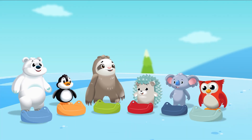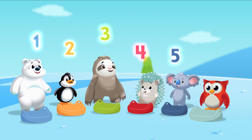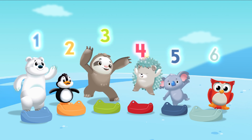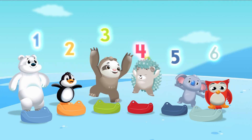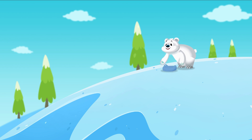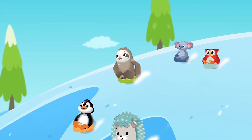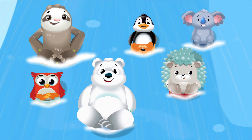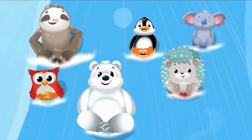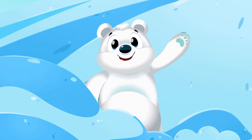How many seats do they have? One, two, three, four, five, six — six friends with different colored seats. But wait, the seats are sleds! So they slide down the hill. It's a beautiful day and they've had so much fun, and Polar Bear says thank you everyone.